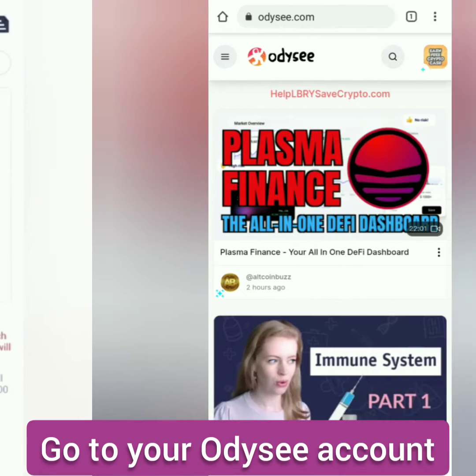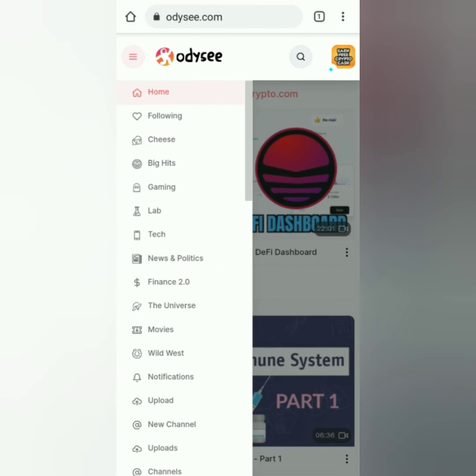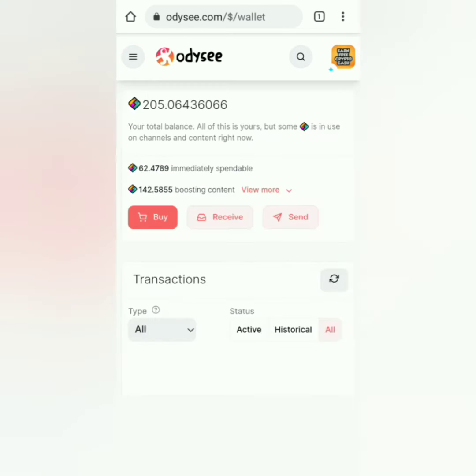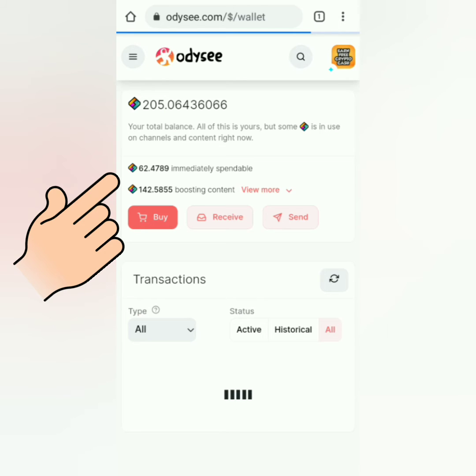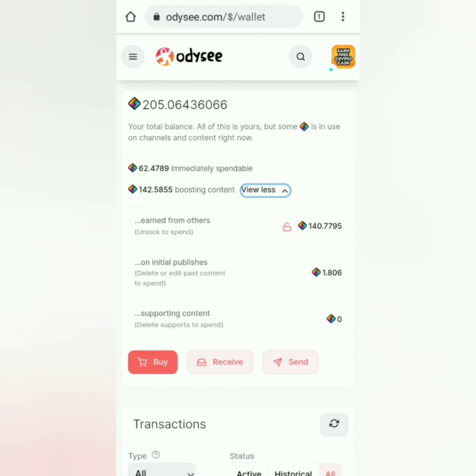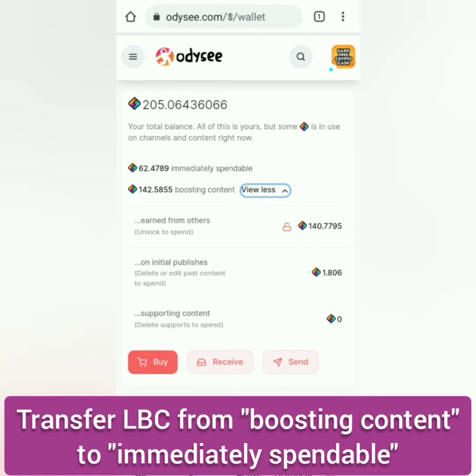Now let's go to Odyssey. Click the three lines here, and then click Wallet. You will see your LBC balances. You can only withdraw the LBC from the immediately spendable balance. So let's transfer the LBC from boosting content to immediately spendable.